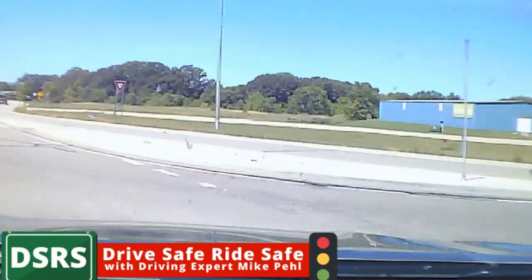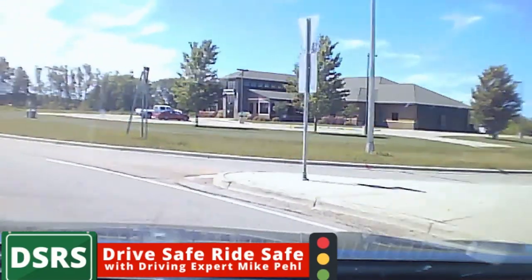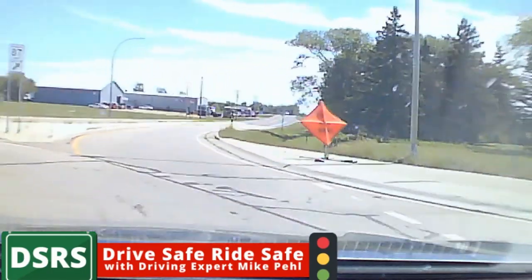Then you need to know when you're exiting. If this was a double roundabout, you'd have to be in the right lane to exit. Now there's a car stopping for me. Good job — see how this flows?